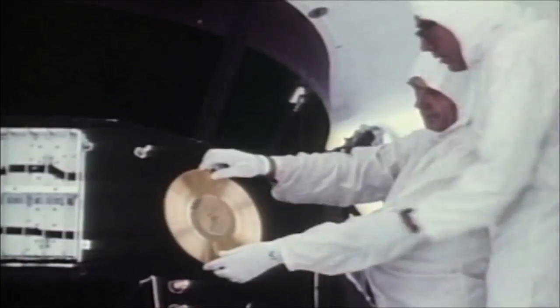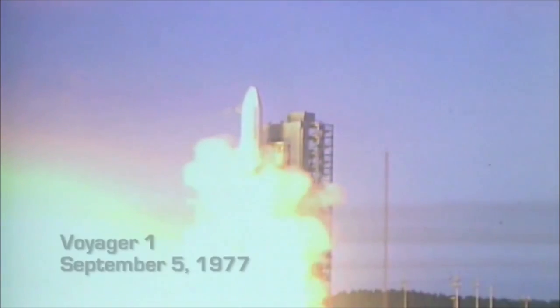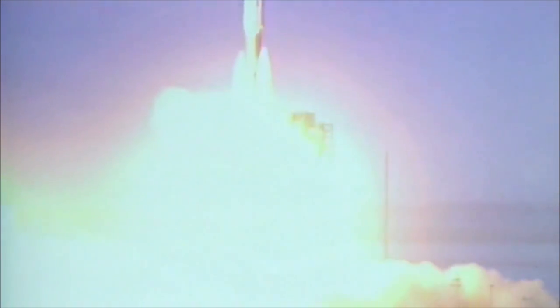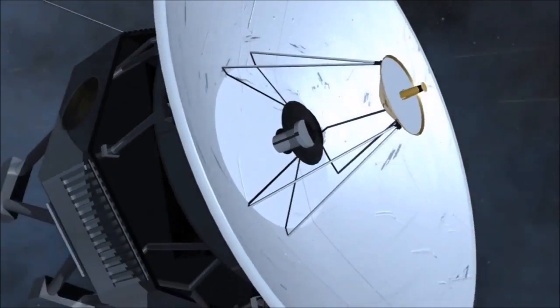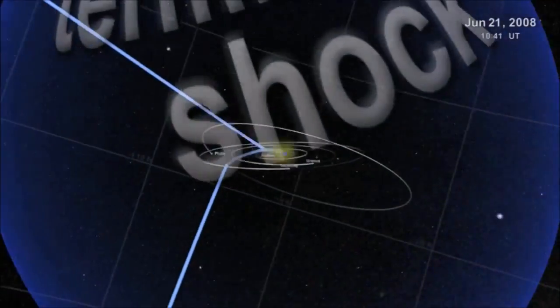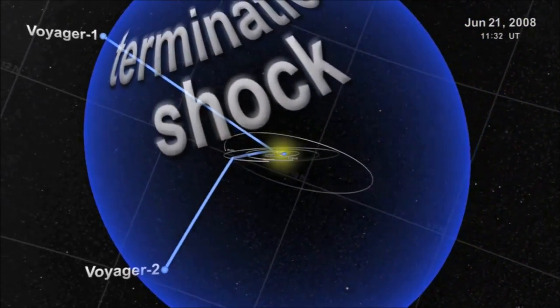Over 30 years ago, Voyager 1 and 2 set out for Jupiter, Saturn and beyond. Now, as the twin spacecrafts explore the outer reaches some 9 billion miles away from Earth, they have crossed the heliosphere — the bubble of supersonic solar wind.